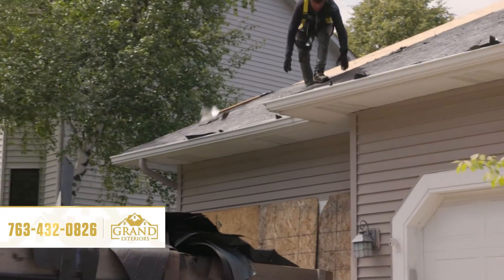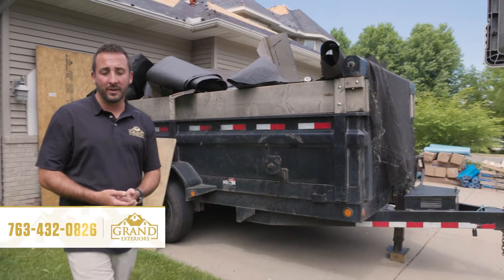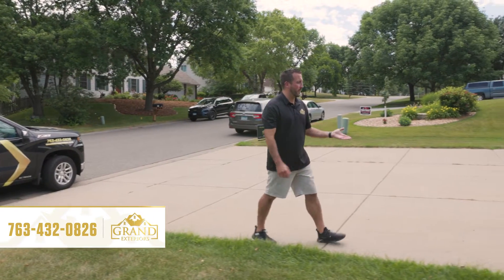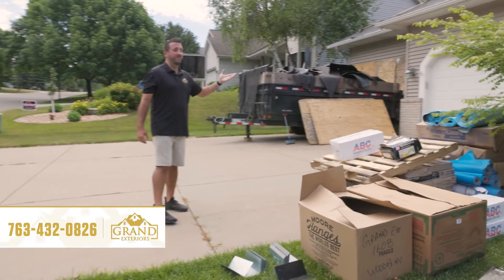In addition to the Equipter, our crews do have dump trailers. They bring them the day of the job and get them out the same day. The crew has finished the tear-off, which is the first part of the process, and we're now getting ready to boom the materials up to the top so we can start the install.